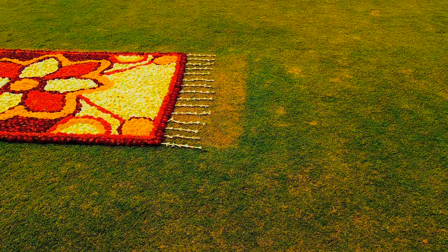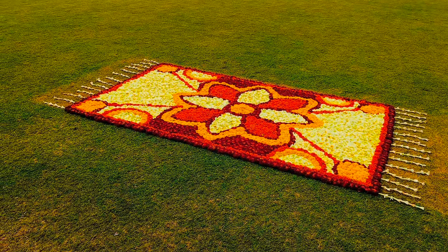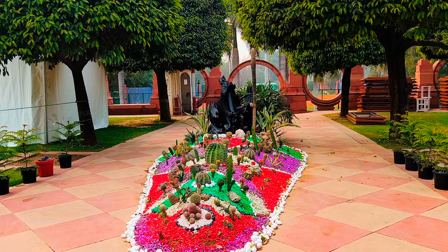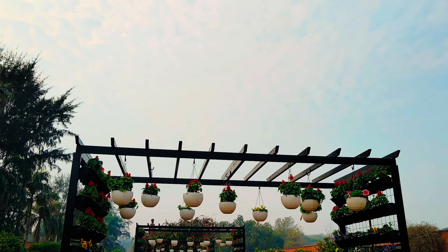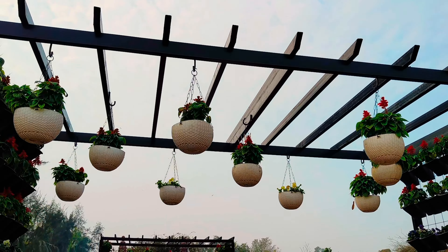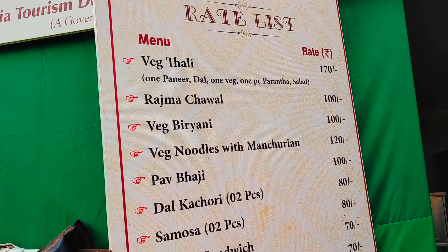We got to a beautiful ring that was carpet-shaped — it was made so beautifully. We also got to a cactus pot area where there were many types of cactus. This area had a nice walk path decorated with lots of hanging flowers on the side.